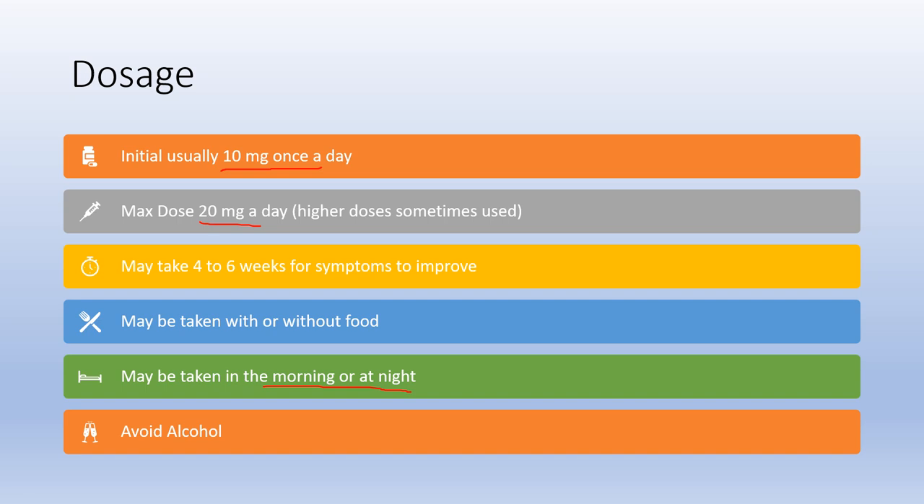It may be taken with or without food, and may be taken morning or night — it's best to take it at the same time each day. If taking it in the morning makes you drowsy, or taking it in the evening makes it hard to fall asleep, you can switch the timing. If you have any questions, run it by your doctor. It's also best to avoid alcohol with SSRIs, as it can cause you to be more impaired than you normally would.